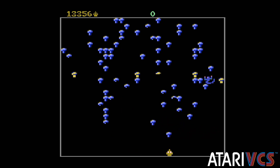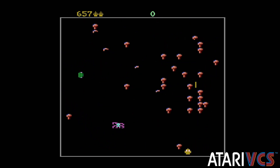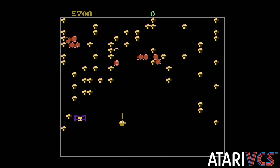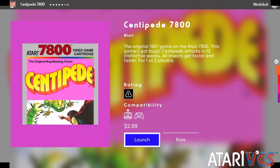Since this is the original 7800 ROM, there's no saved high scores or leaderboards. You have to wonder if Atari's investment into Antstream couldn't make something like online leaderboards for classic ROMs possible someday. As with the other 7800 releases, Atari is not offering a manual, so if you need to, you'll have to find it online.